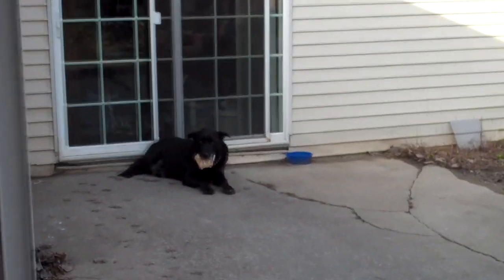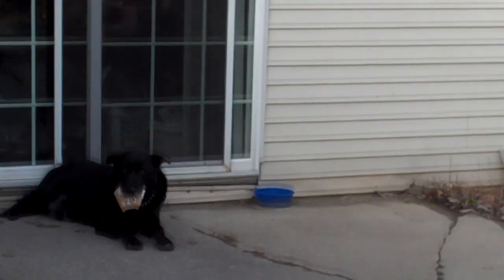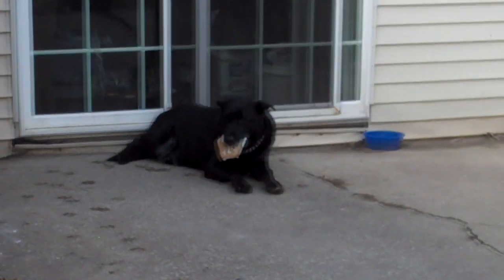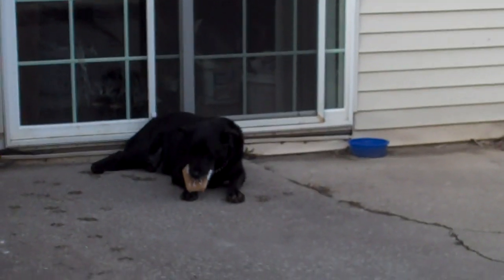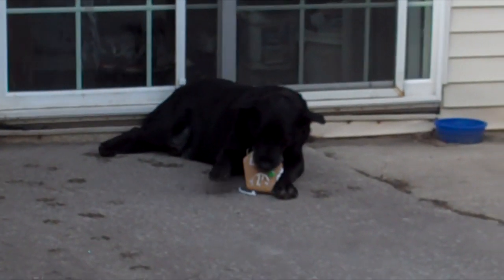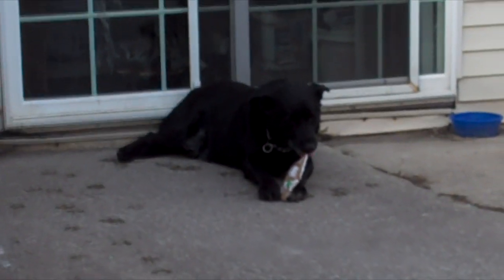Hey Shadow. Shadow, what you got? What do you have? What is that? He went around the side of the house to where we throw things out the side door, like food that'll decompose or whatever, and he got a wall of the gingerbread house that my cousin made. He's so funny. That's a big cookie.